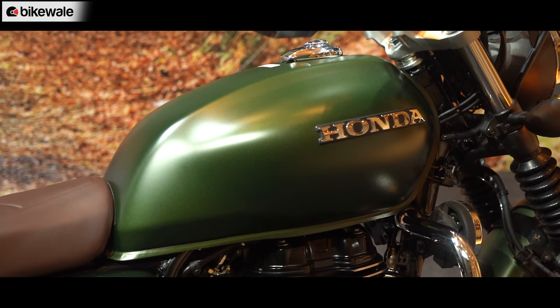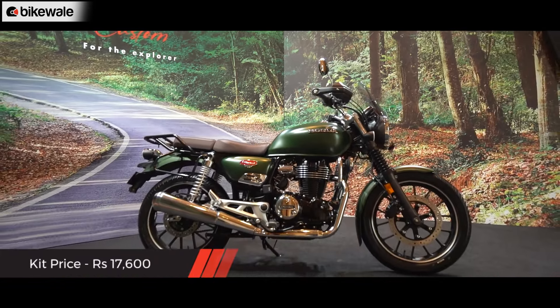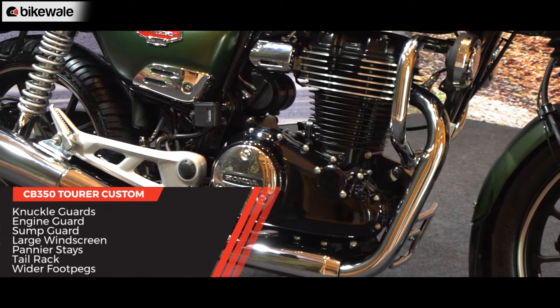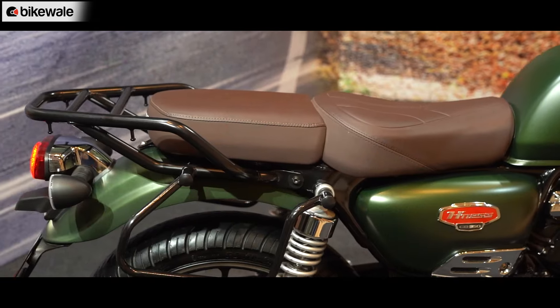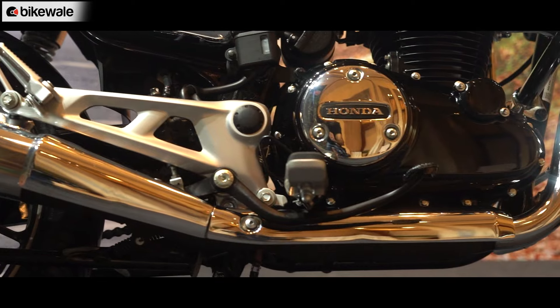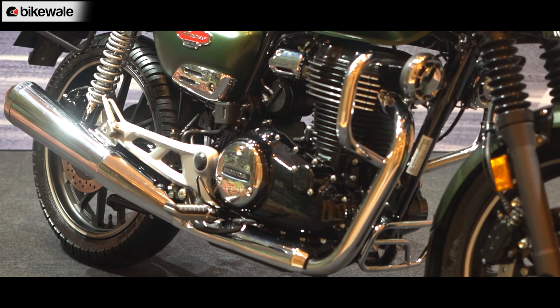If you plan on touring with the Hness CB350, there is the Tourer Custom Kit for ₹17,600. Not only does it get knuckle guards, engine guards, and a sump guard, but the accessory package also includes a large windscreen, large pannier stays, and a tail rack. Moreover, Honda has also changed the footpegs to be wider and flatter for overall long-distance riding comfort.